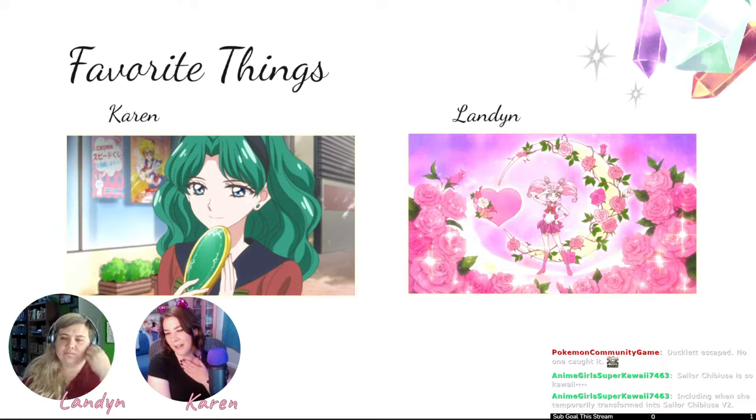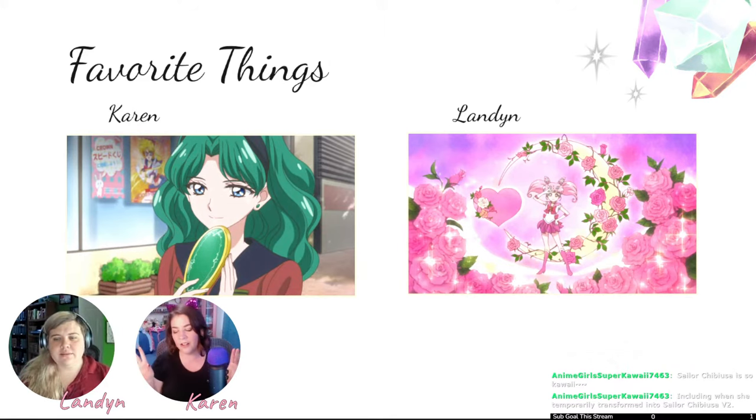She's really transformed into Sailor Chibiusa version two. Her aesthetic is my favorite thing — it's all roses and pink and cute. I say Michiru has the best color palette, but if I were to design a sailor guardian I'd design something like Chibiusa: just pink, pink, pink. My Disney Dreamlight Valley character is pink with pigtails. This background of vines crawling over the moon with a purple-pink galaxy and sparkly stars is everything I love.